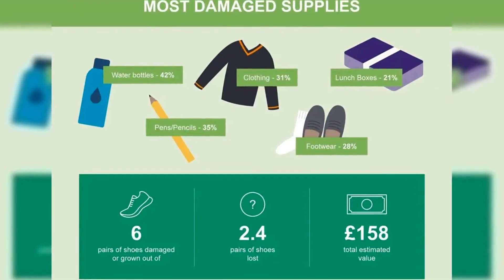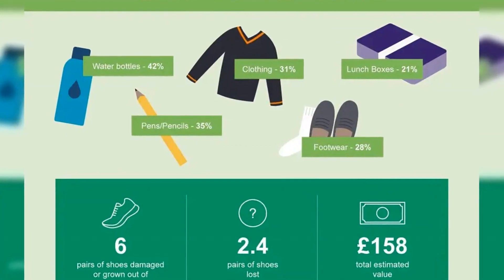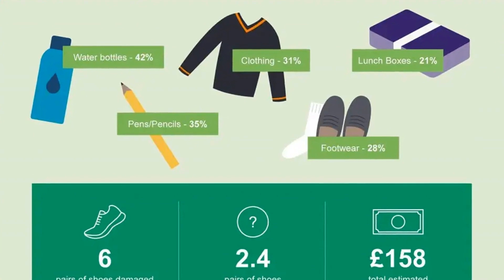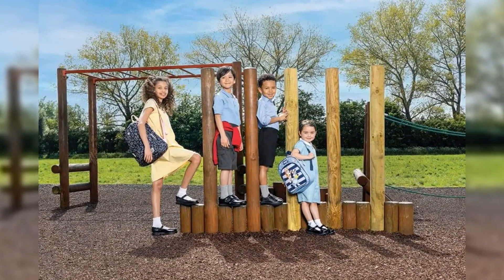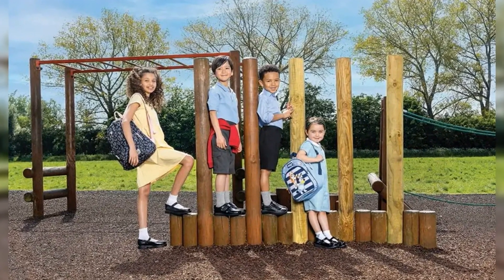It also emerged that just 39% of moms and dads enjoy the back-to-school shop with their kids, with an overwhelming 78% simply focused on getting a good deal. And while 1 in 10 spend less than an hour getting everything they need, 26% will trail around the shops for as long as 4 hours.